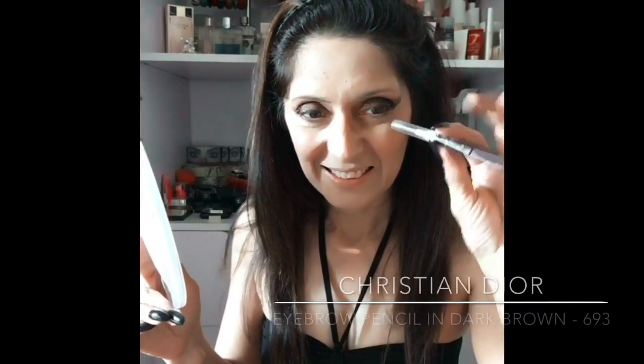For the eyebrows I'll use my Christian Dior dark brown eyebrow pencil in 693, gently sketching out a really highly arched, thin eyebrow giving it a witchy look. When doing smoky eyes, you may want to do the eyes first because the makeup particles might spill onto the foundation.